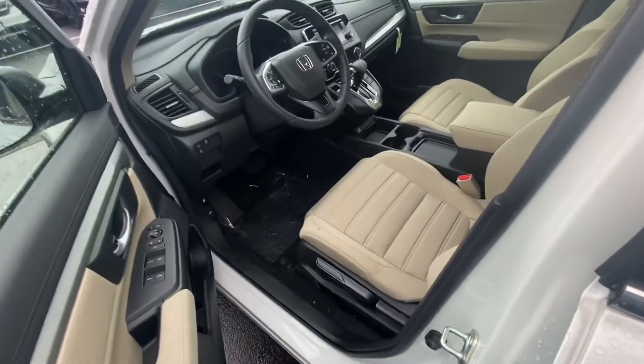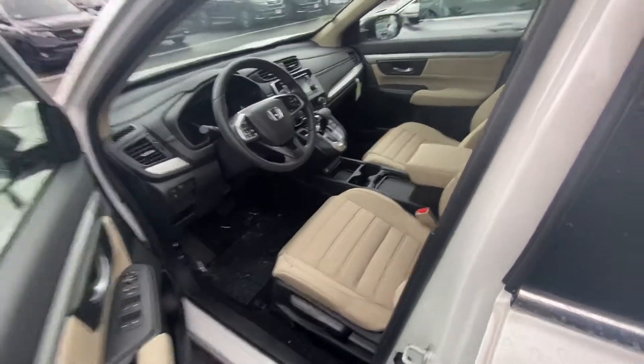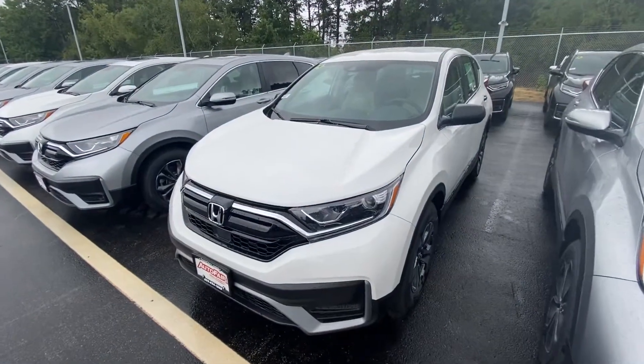Let me show you the front here. You can make, take, or receive phone calls right from your steering wheel. You also have all the Honda Sensing features, Bluetooth, backup camera, and a lot more that I'd love to go over with you in person. Again, my name is Andrew — you can contact me at 351-201-0741. Thanks so much!